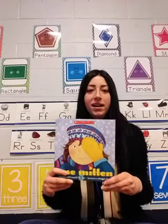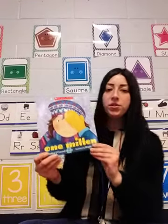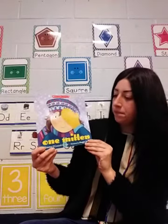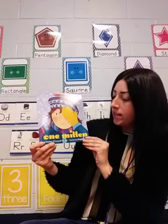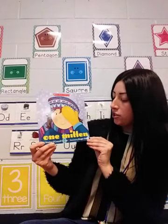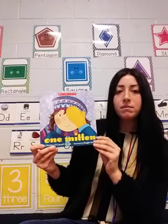Hi friends, it's Miss Amanda. Today I'm going to read you a story called One Mitten by Christine O'Connell George and illustrated by Maggie Smith.